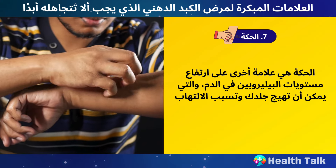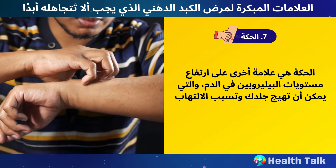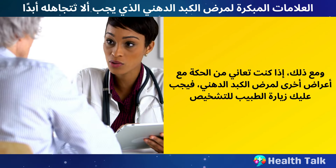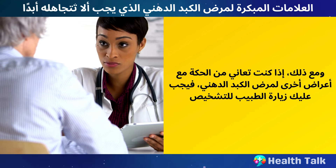Number 7: Itching. Itching is another sign of high bilirubin levels in your blood, which can irritate your skin and cause inflammation. Itching can also be caused by dry skin, allergies, or infections, so it's not a definitive sign of fatty liver disease. However, if you have itching along with other symptoms of fatty liver disease, you should see your doctor for a diagnosis.